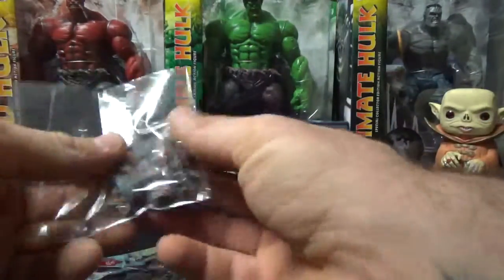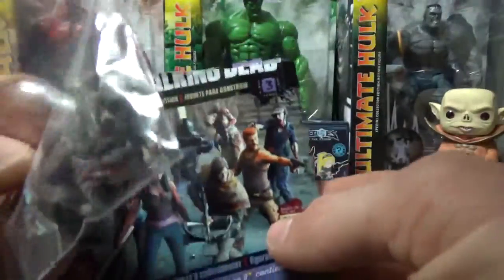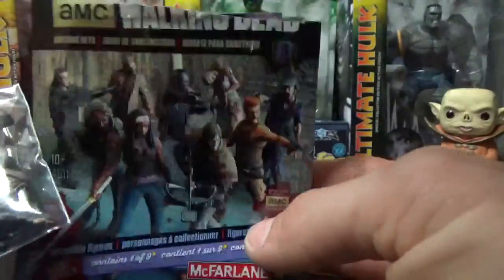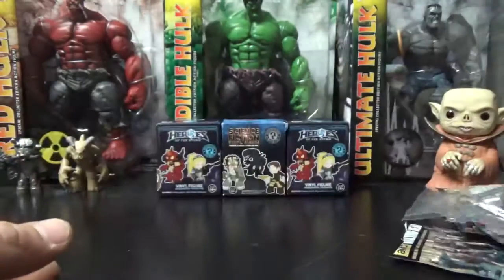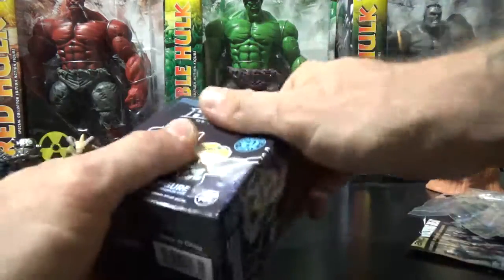Three Daryls in a row, guys! Three Daryls - can you hear my disappointment in my voice? Three of them. So I'll take one, I'll give Matt one, and I'll blow this one up. Sound good? Great.